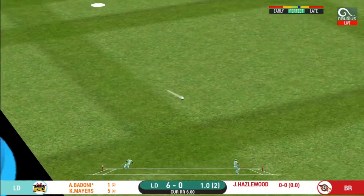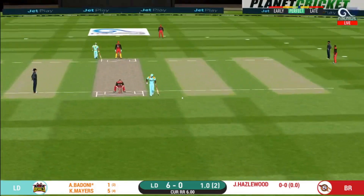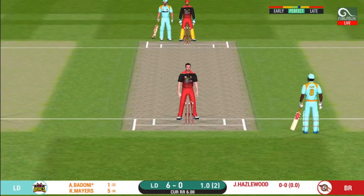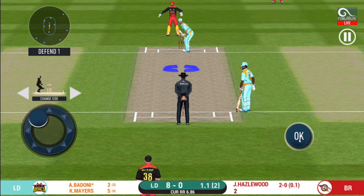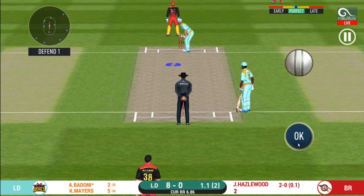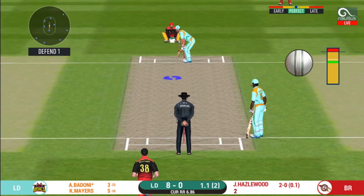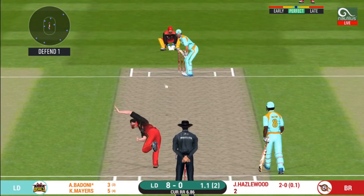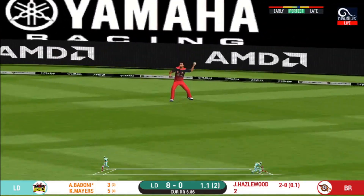They have run the first one quick. That is excellent running between the wickets. Here is a fielder at deep extra cover. Oh, what a shot! But only a single.